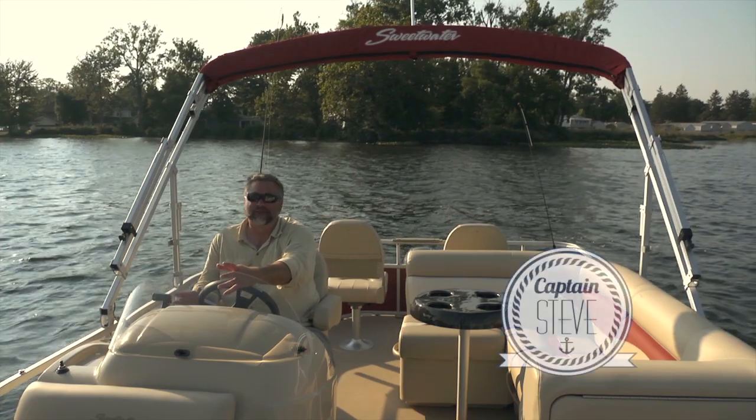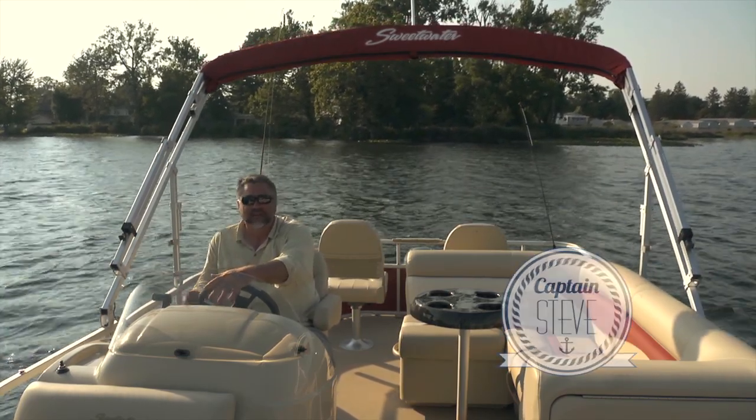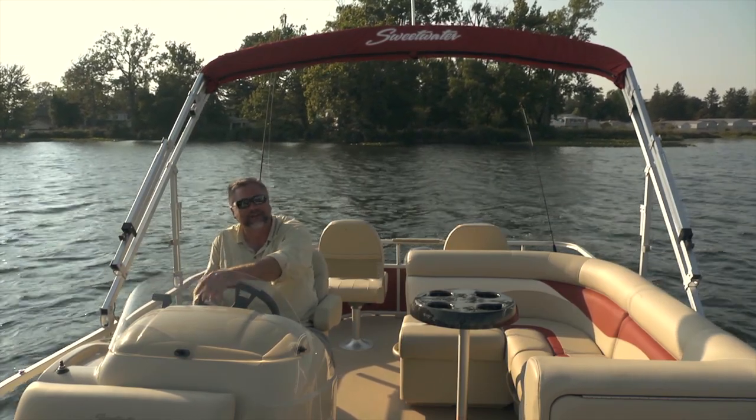Hello and welcome aboard the beautiful and versatile Sweetwater 2286 FCS. Lots of great features on this boat whether you're fishing or cruising. Let's take a look.